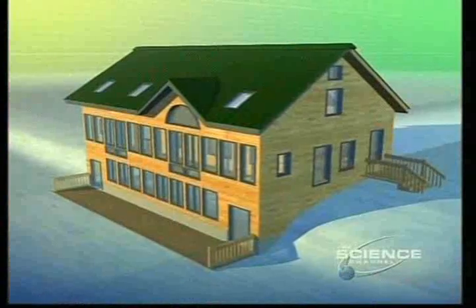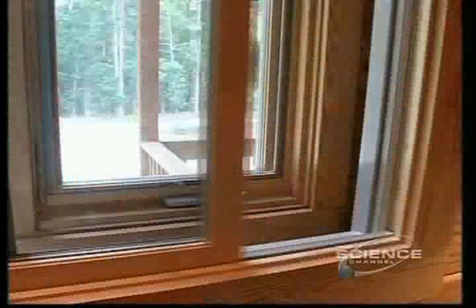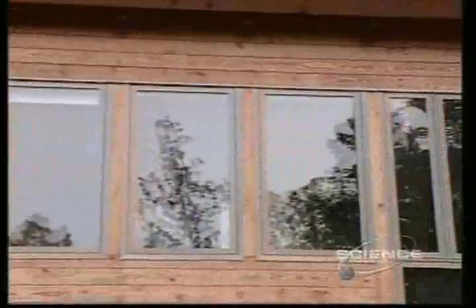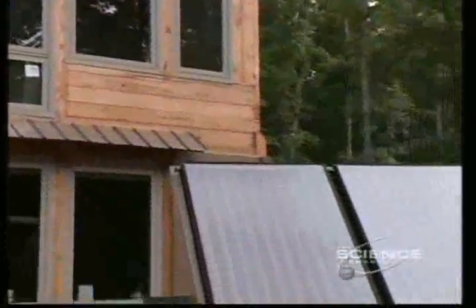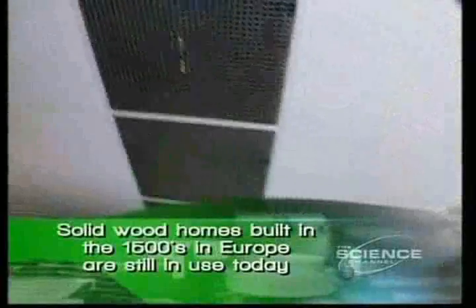Inertia homes are actually like having a house within a house, so every opening has two windows. Inertia homes cost a little more to build, but with the addition of solar panels, energy costs could be reduced by as much as 80% over a conventional home.